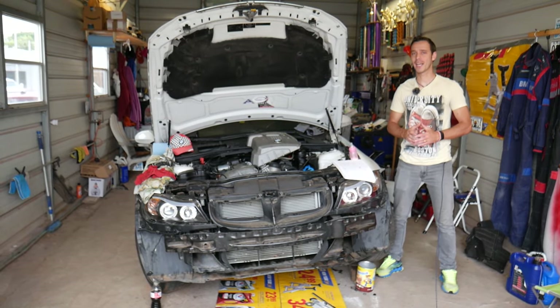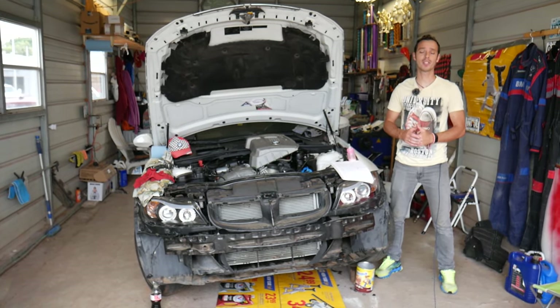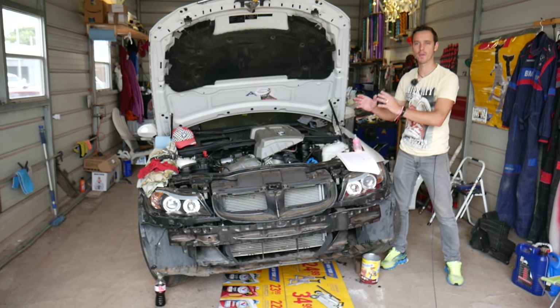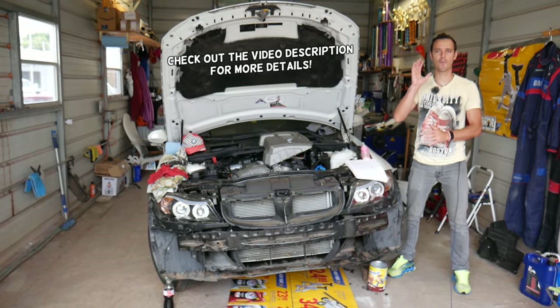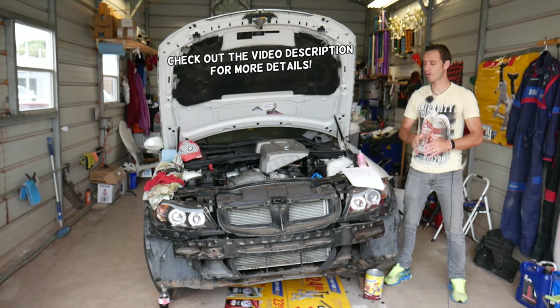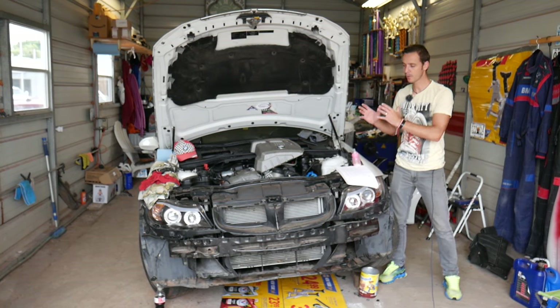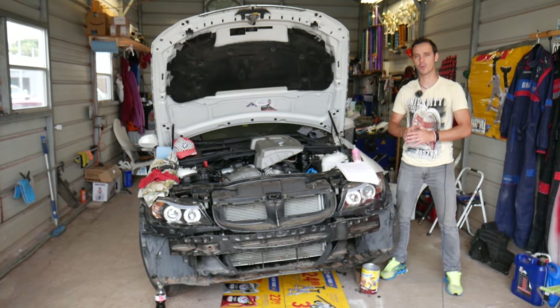Hey guys, welcome back to Auto Repair Guys. Thank you for watching and subscribing to the channel. Today will be a super helpful video if you have any BMW that overheats. We'll share the top five reasons that we see here at the shop for a BMW to overheat — at least the top five most common ones that we observe here at the garage.